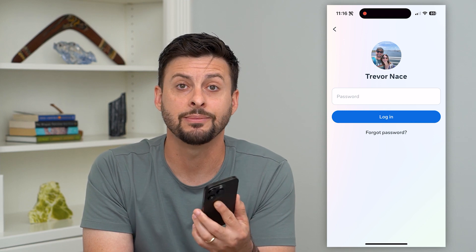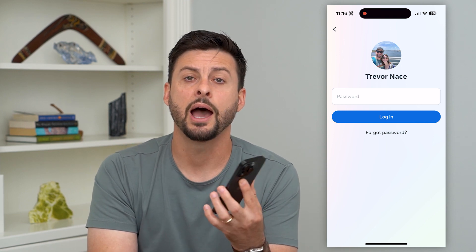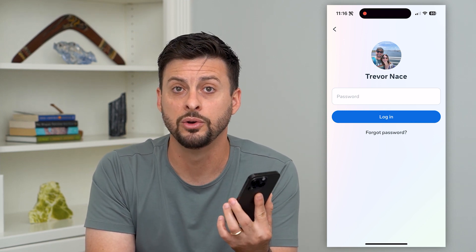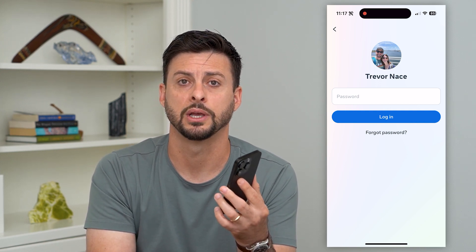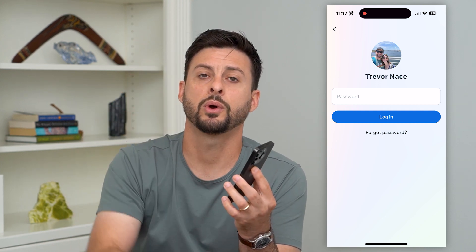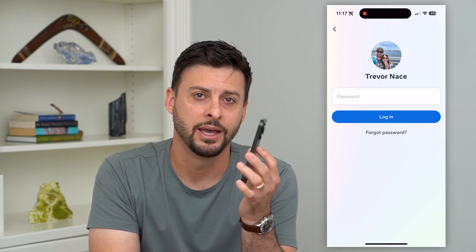If you suspect that somebody else might know the password as well, I recommend changing it to something new so you can be sure that no one else will be able to access your Messenger account. Hope this helps. If you have any questions, leave them in the comments down below, and I'll catch you on the next one.